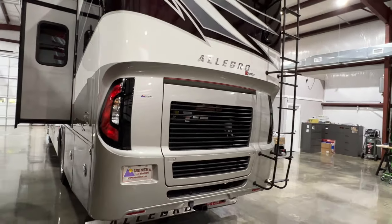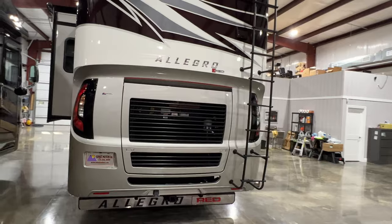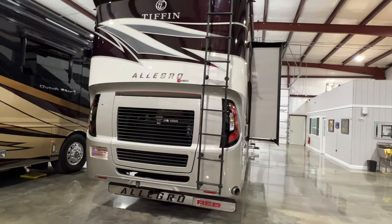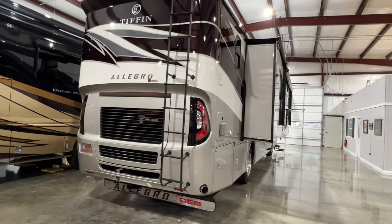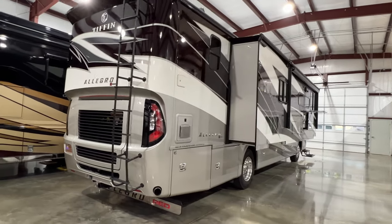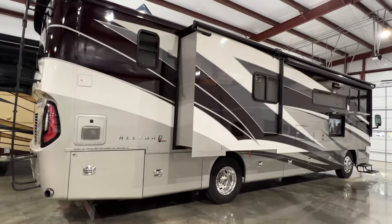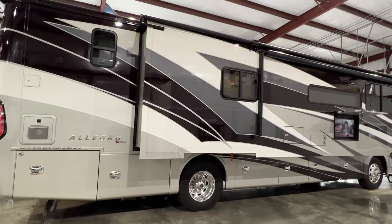It's got the 360 Cummins diesel — that's what the RED stands for: rear engine diesel. Plenty of power. It's got the 3,000 6-speed Allison transmission. Got a 10,000 pound towing package so you can tow just about any vehicle.